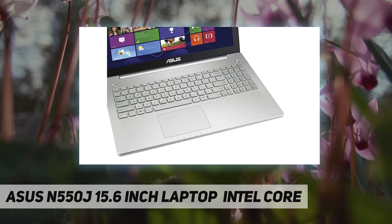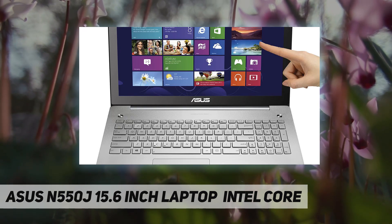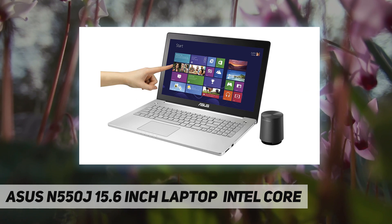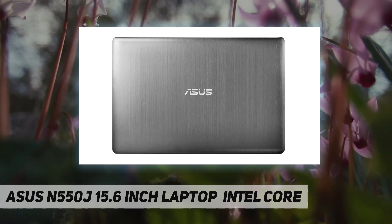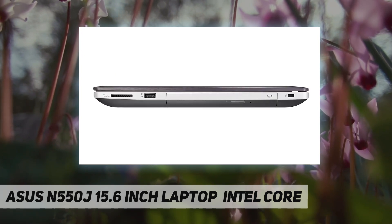8 gigabytes RAM, NVIDIA GTX 850M with 2GB VRAM, 15.6 inch full HD IPS touchscreen display, 720p HD webcam, 3x USB 3.0, 1x HDMI, 1x Mini DisplayPort, SDXC card reader, 802.11ac, gigabit ethernet port, aluminum body construction. Includes external plug-in mini subwoofer.